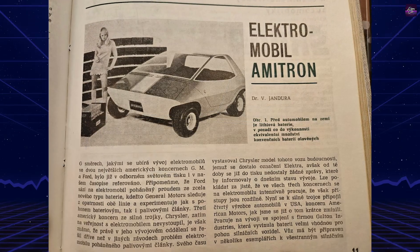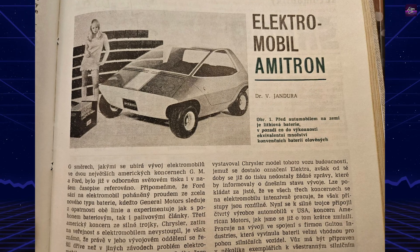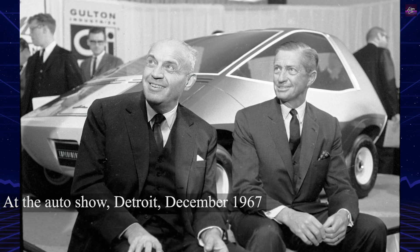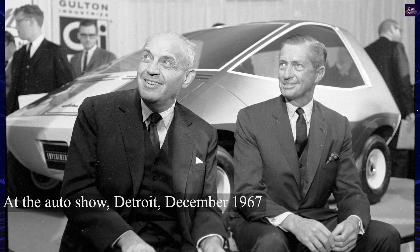AMC aimed to make the Amitron attractive and practical for commuters, but the project was abandoned due to technical issues and expensive batteries. In 1977, the Amitron prototype was updated and renamed Electron, becoming part of AMC's Concept 80 Show Cars.